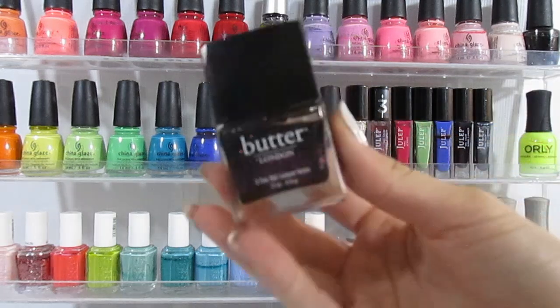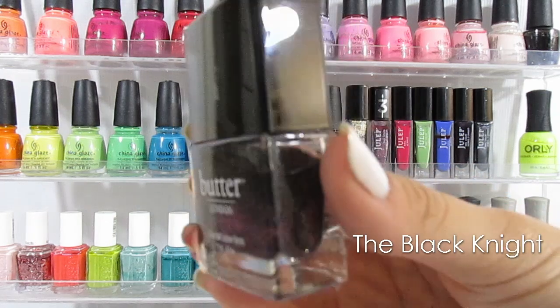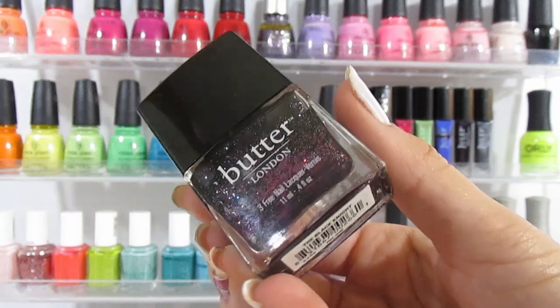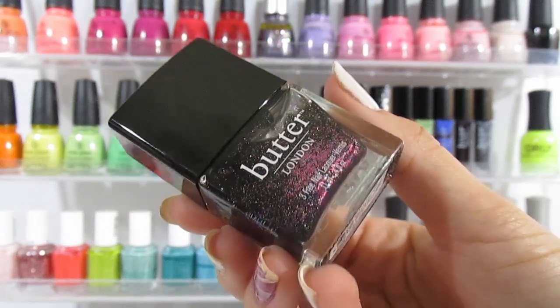And this is my only one from Better London. This is called The Black Knight — it is a jelly base, which is a black base with purple, pink, blue, and gold glitters all throughout. It is so gorgeous when you apply it.